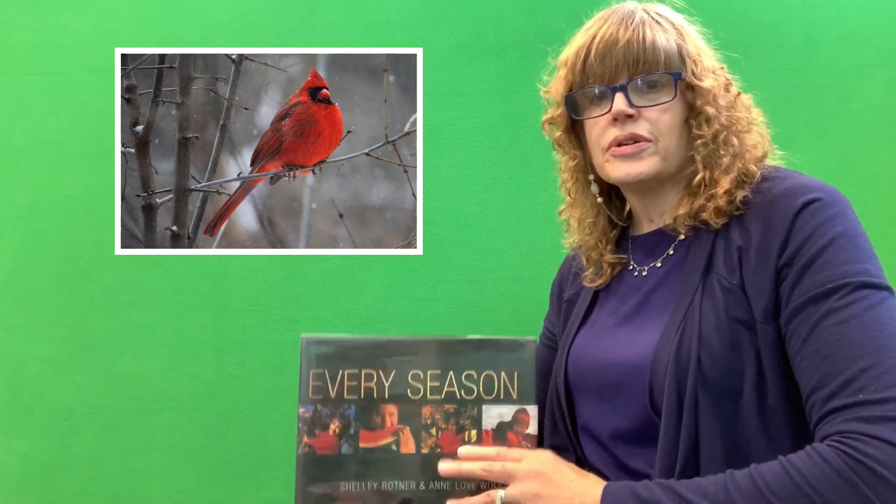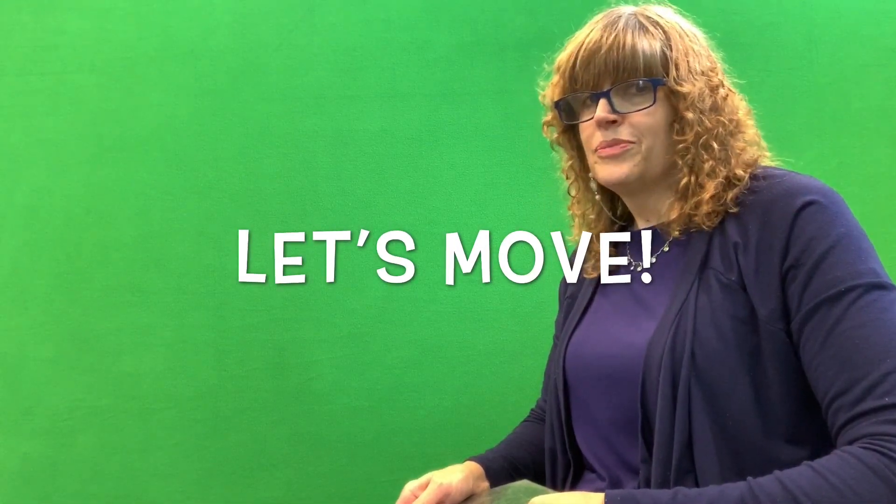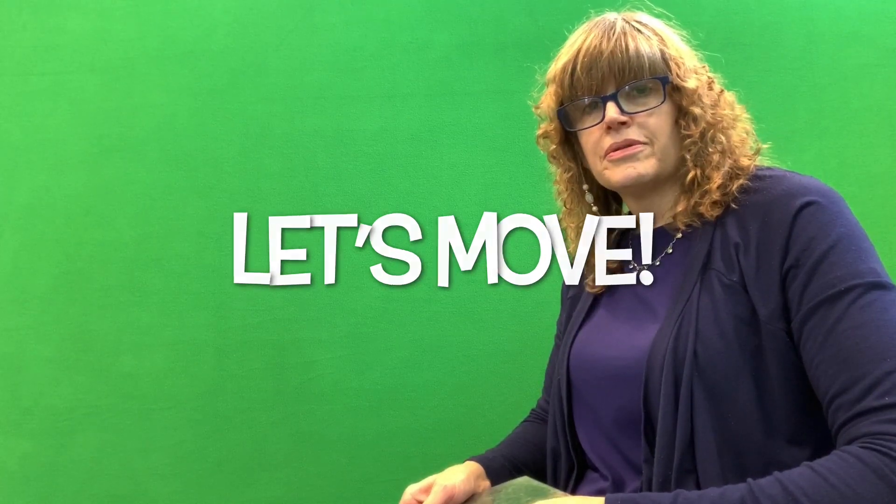I thank you for joining us for this story. And remember, you can come to the library and pick out books that you like. But before you go, how about we get up and do some movement to go with the different seasons. In our book, we had a little girl with an umbrella — and it was a really cool umbrella, it had butterflies on it. So we're going to pretend that it's raining.